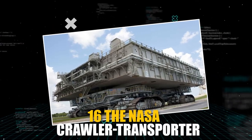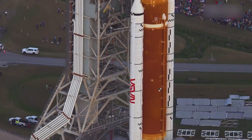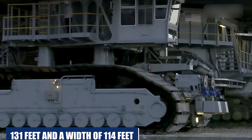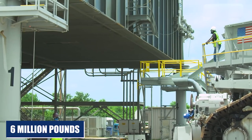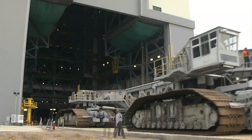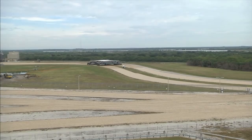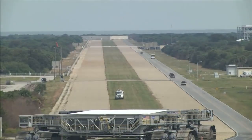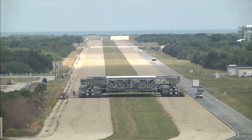The NASA Crawler Transporter is a massive machine used to transport NASA rockets from one site to another at a speed of just one mile per hour. With a length of 131 feet and a width of 114 feet, it weighs over 6 million pounds. Despite being over 50 years old, it's still being modified to assist in the launching of the space shuttle that will take us to Mars. It's an impressive example of the capabilities of heavy machinery and the incredible engineering feats achieved by NASA.